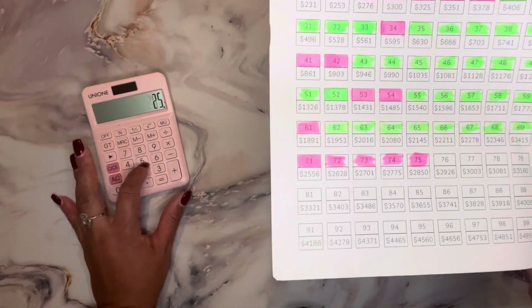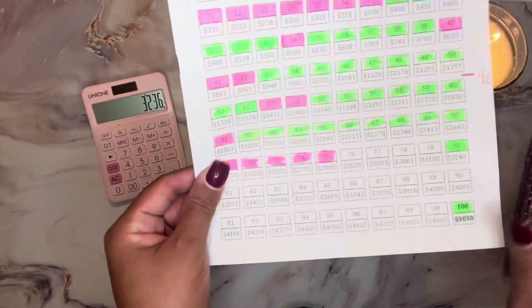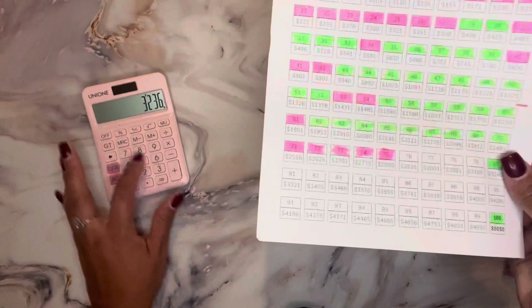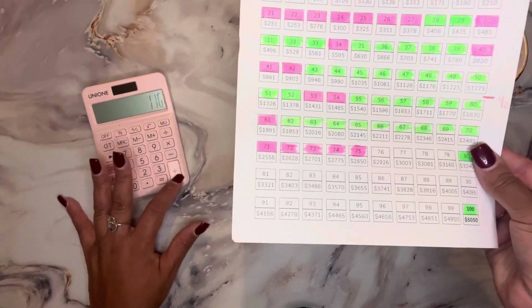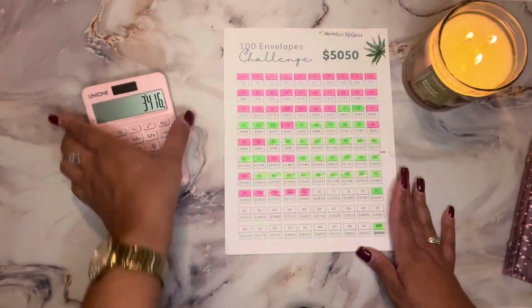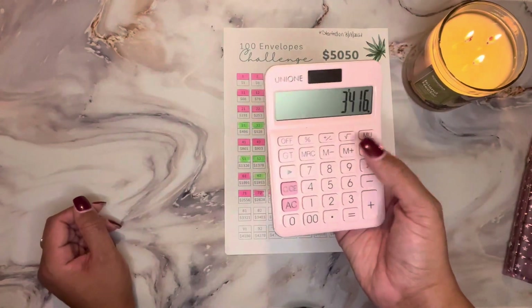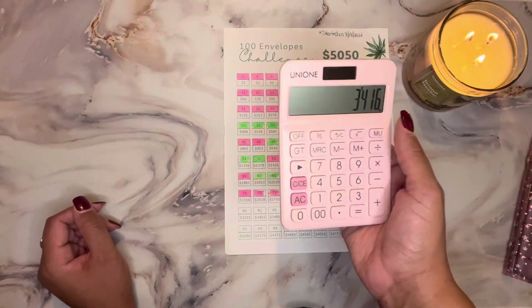I also stuffed number 80 and number 100, so adding those amounts to the total, I have saved a total of three thousand four hundred and sixteen dollars between all of my savings challenges.